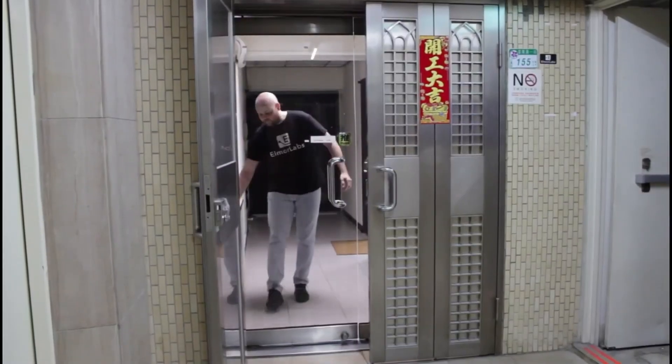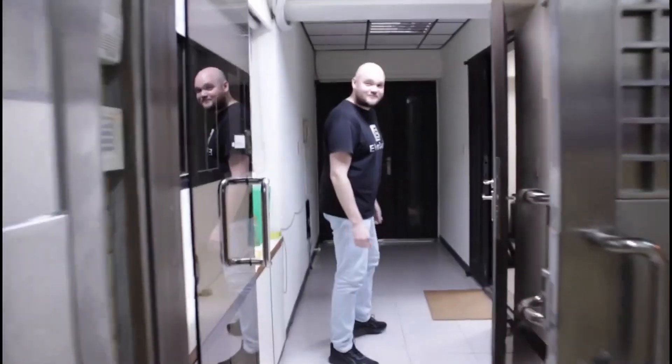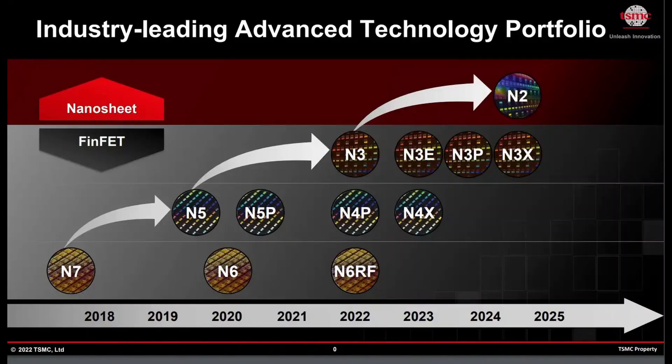After finishing the Scatterbencher overclocking guide I pinged Elmore from Elmore Labs to see if I could spend a day at his office for an LN2 overclocking session. Why overclock Intel Alchemist with liquid nitrogen? First and foremost I'm Scatterbencher, so I want to know every chip's potential performance. Secondly, this is Intel's first foray in discrete graphics in a very long time, so it would be interesting to find out how far we can push their design when temperature and voltage are not a constraint. It's also interesting to see how the TSMC N6 process scales with elevated voltages and sub-zero temperatures.